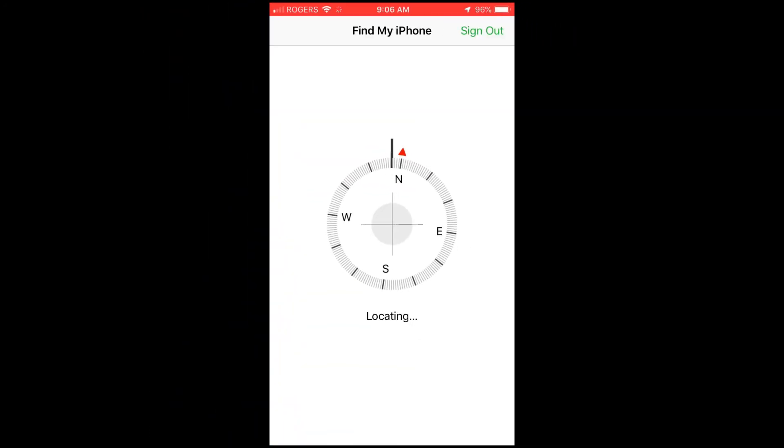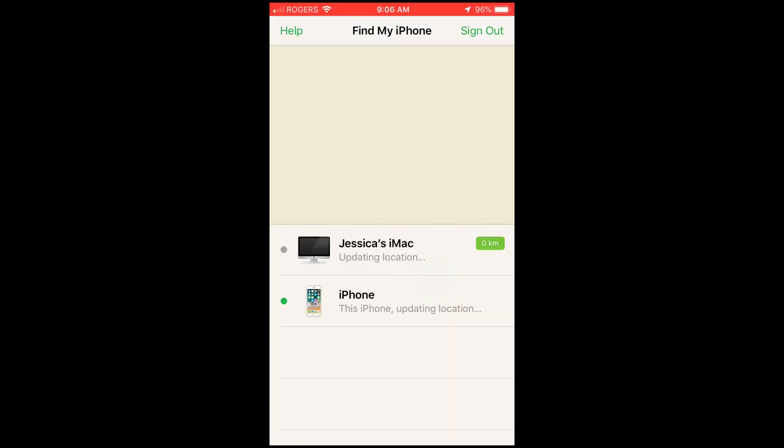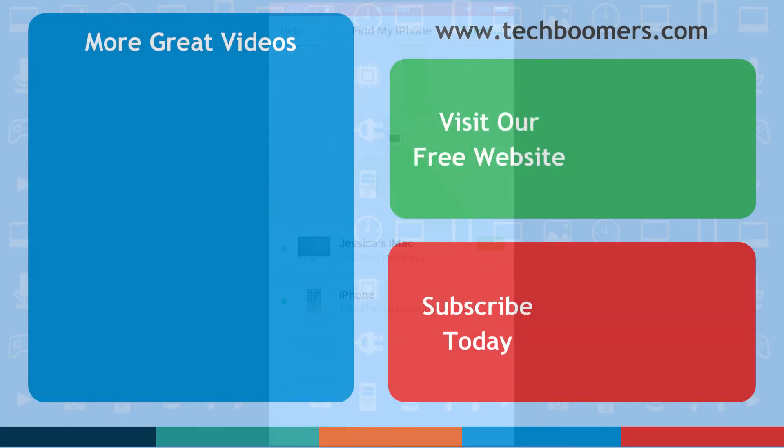That's all it takes to find a device with Siri in iOS 12. If you'd like to learn more about iCloud tracking and how to set up Find My iPhone, check out our other tutorials linked below. Visit techboomers.com for over 100 free courses on all of today's most popular websites and apps.